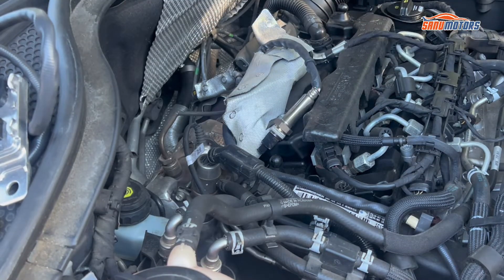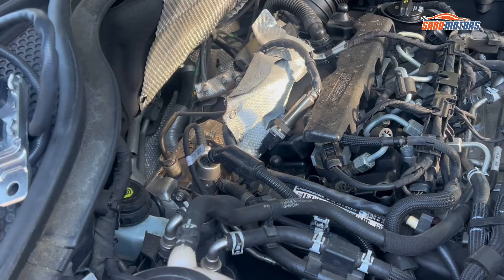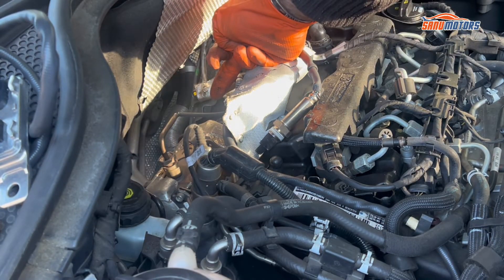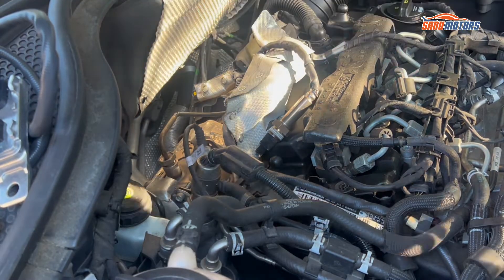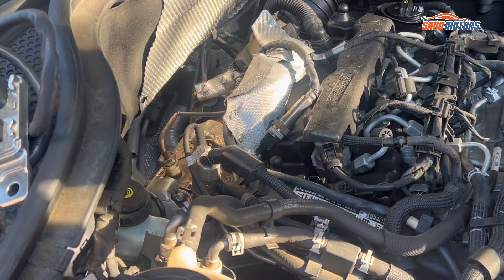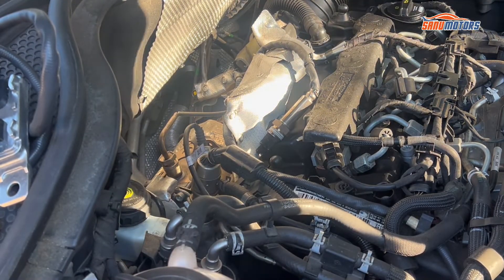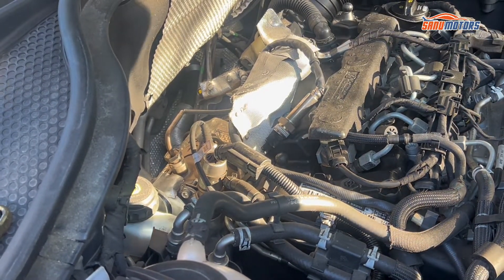If you're going to do a DPF cleaning process, this is the ideal place to inject the chemical. However, for this job I'm not going to clean the DPF because at the moment DPF particle levels are very low, so I don't want to do DPF cleaning.